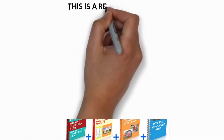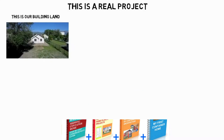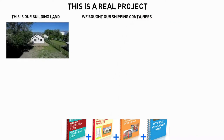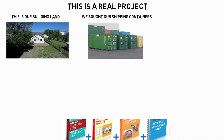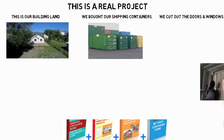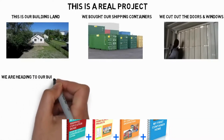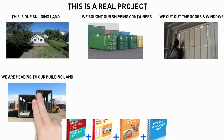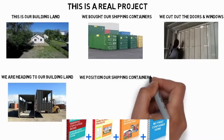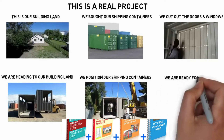This is a real project. This is our building land. We bought our shipping containers. We cut out the doors and windows. We are heading to our building land. We position our shipping containers. We are ready for details.